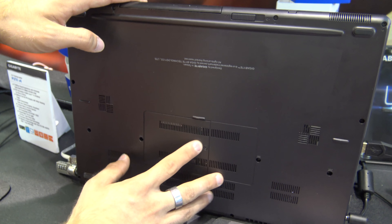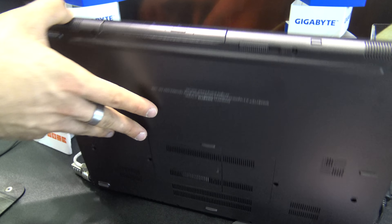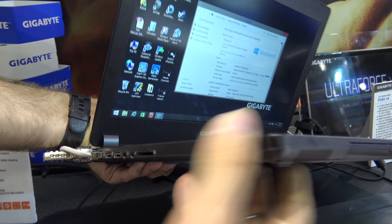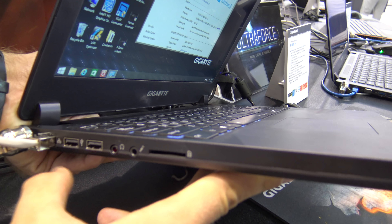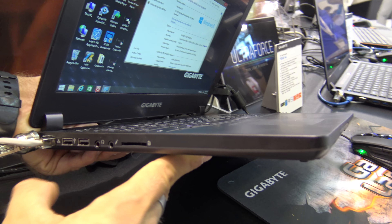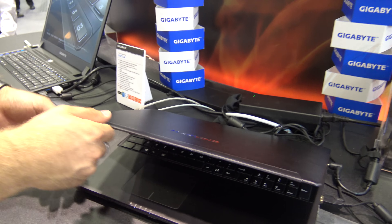We have here the RAM and you can exchange it. We have 16GB inside right now. On the other side there's also an SD card slot, microphone, headset, USB, and network, and we also have a Kensington lock slot.